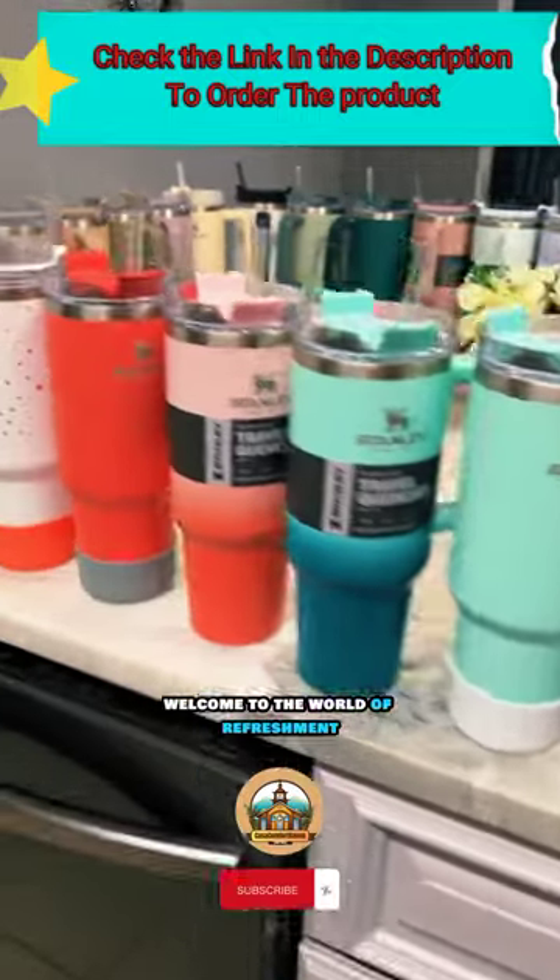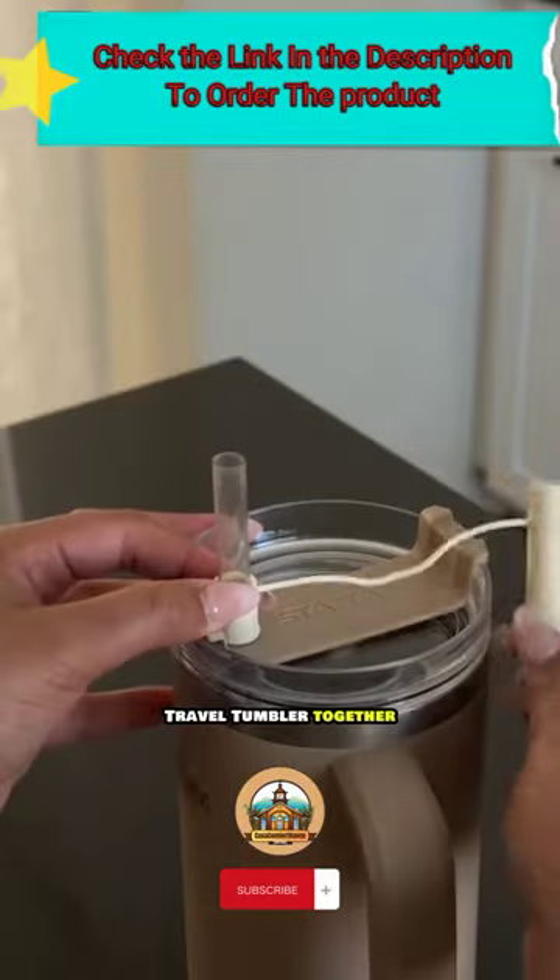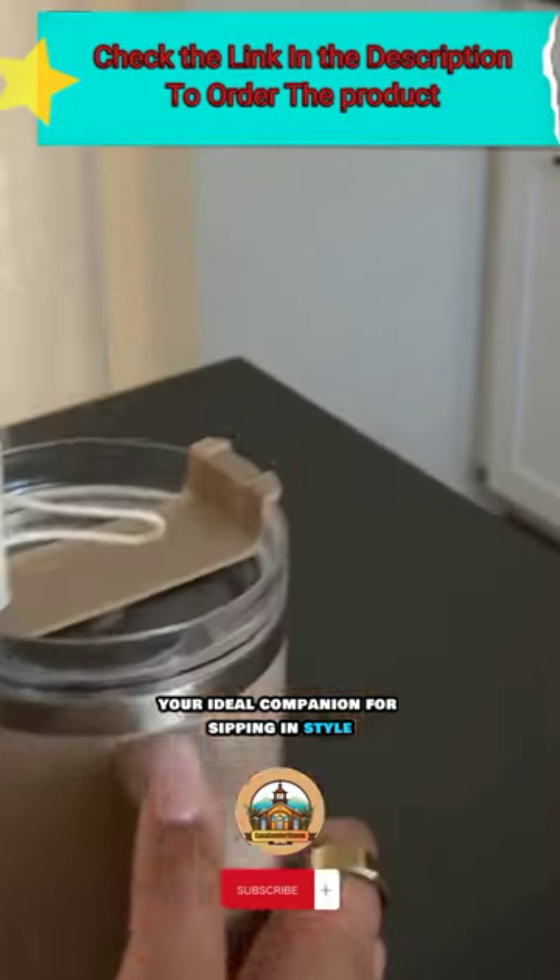Welcome to the world of refreshment. Today, let's explore the Stani Adventure Quencher Travel Tumbler together, your ideal companion for sipping in style.